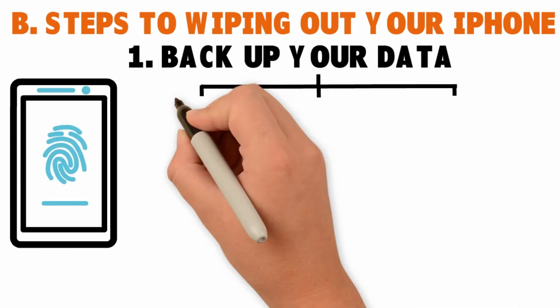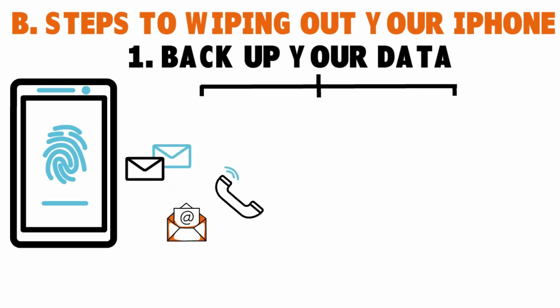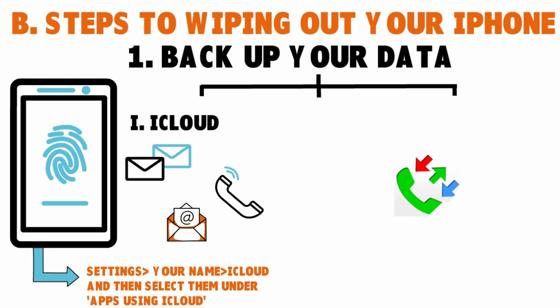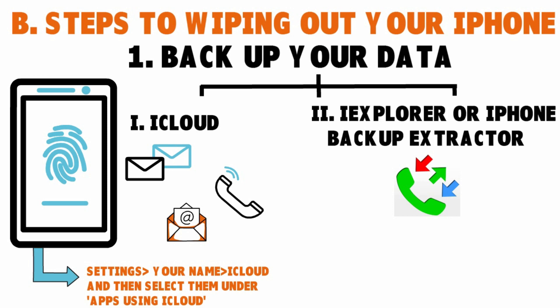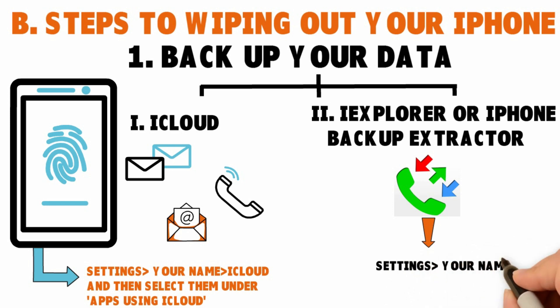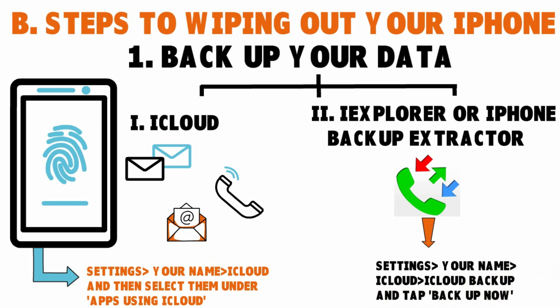There are two ways you can do this. If you only want to back up your messages, emails, and contacts, you can do so on iCloud — that's the fastest way. To select which apps you want to back up, go to Settings, your name, iCloud, and then select them under apps using iCloud. If you want to back up your call logs, you can only do so using third-party software such as iExplorer or iPhone Backup Extractor. To back up your information, go to Settings, your name, iCloud, and you'll find a subsection called iCloud Backup — tap Backup Now. If you have music, photos, or other documents you want to keep, the best way is to sync your phone with iTunes. If you want a step-by-step guide, go to the Apple Support page.